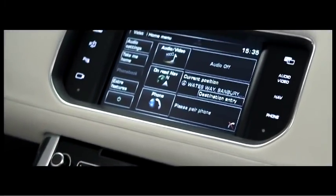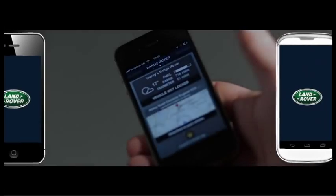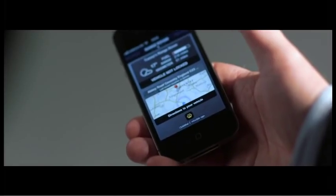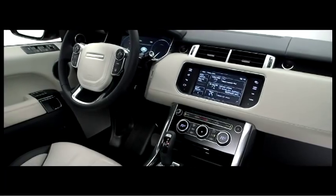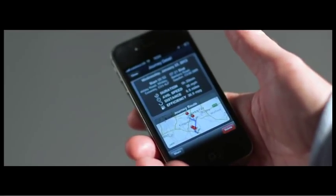The tech in this car is bang up to date. We've developed a brand new smartphone application for both Apple and Android users, which enables you to keep in touch with your car at all times. For business users, the car can automatically email you on a weekly or monthly basis, providing you with the details of all the journeys you've made. This makes completing your expenses very easy.